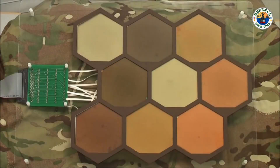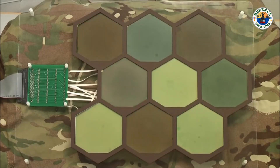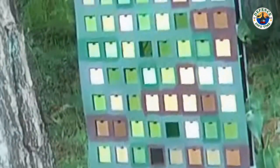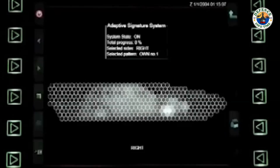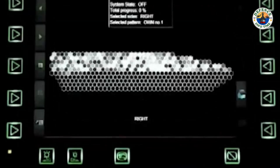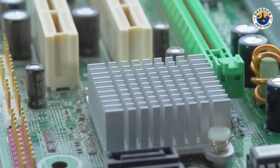How does adaptive camouflage work? Adaptive camouflage relies on a combination of advanced electronic materials, sensors, and AI. The material used in the uniform or vehicle covering can detect the surrounding environment and adjust its color or pattern accordingly.